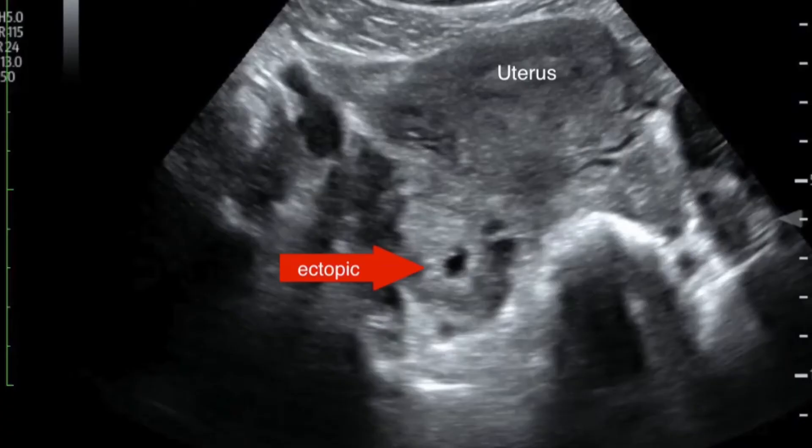Ectopic pregnancy is the implantation of the fertilized egg outside the uterine cavity. Generally the pregnancy should happen inside the cavity, but when it happens outside we call it an ectopic pregnancy. We have around 10 to 15% maternal deaths because of this, so early diagnosis is key. An ultrasound scan after four to five weeks of gestation can determine whether the patient has an intrauterine gestation or an ectopic pregnancy.